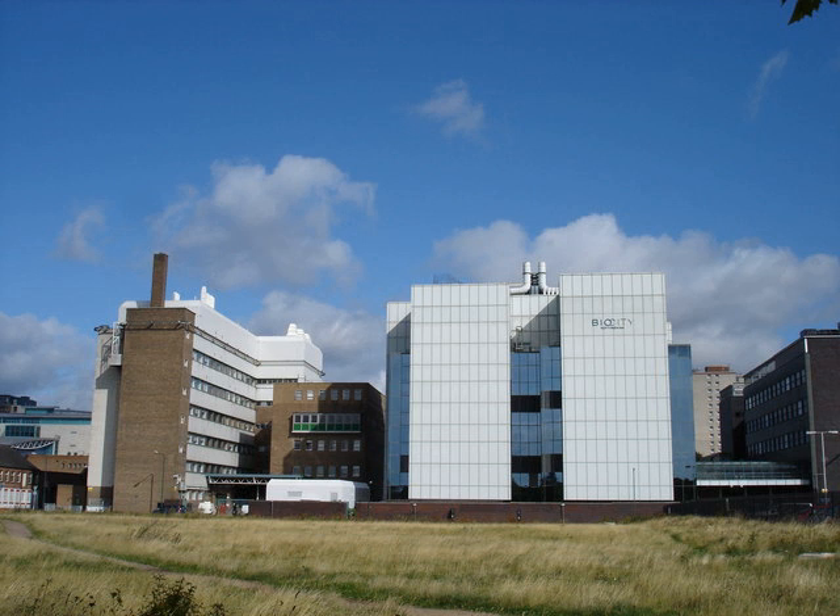In 2002, laboratories and office space were donated to Nottingham Trent University by BASF. Biosity was founded in September 2003 by the University of Nottingham, Nottingham Trent University and the East Midlands Development Agency. Biosity's premises were developed from the building donated by BASF.